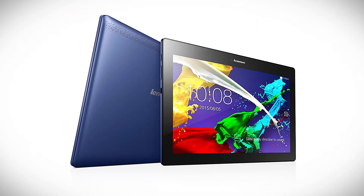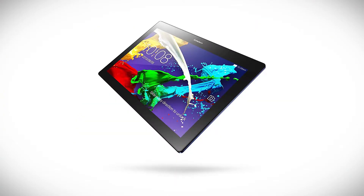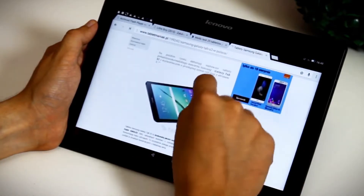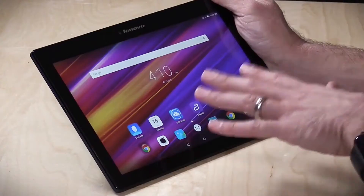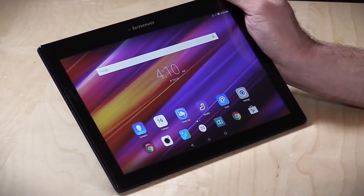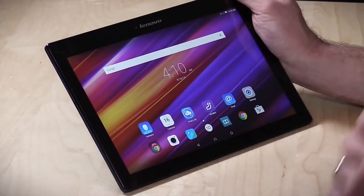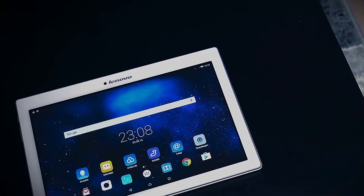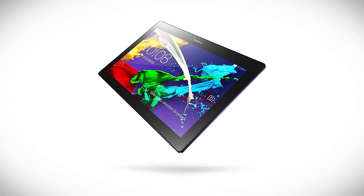Part of the very popular Tab series from Lenovo, the Tab 2 A10 is a 16GB Wi-Fi-enabled tablet packed with many advanced features in a great-looking body. Tablets are primarily used for the wealth of entertainment options they can provide you at all times, and this machine is geared to excel at that. What will strike you right away is the Tab 2 A10's stylish and distinctive midnight blue body with a thickness of just 0.35 inches.